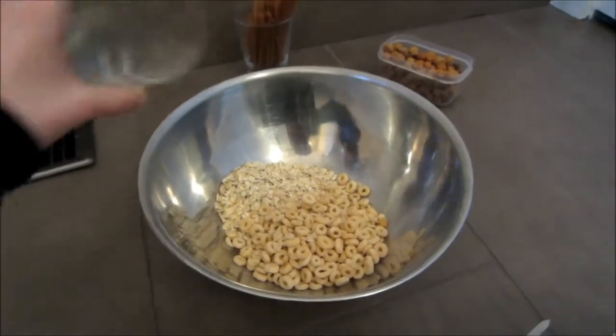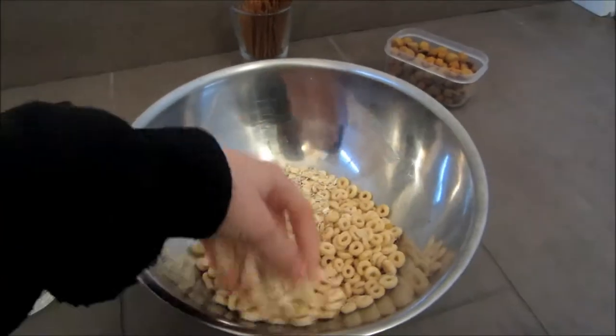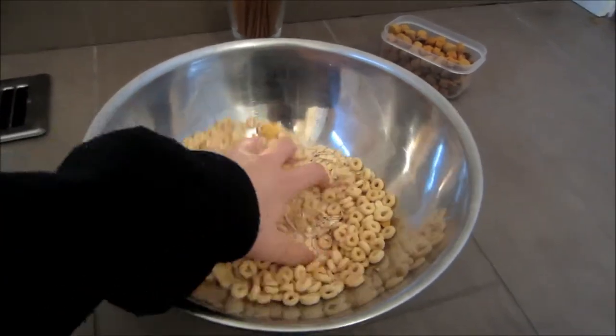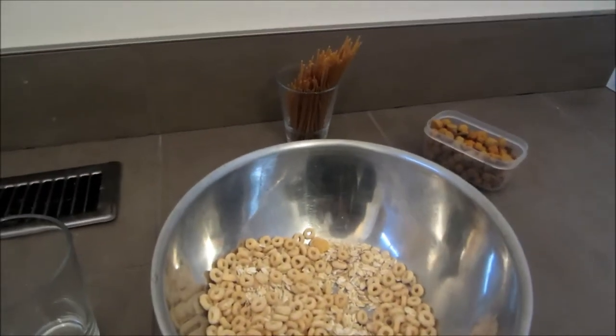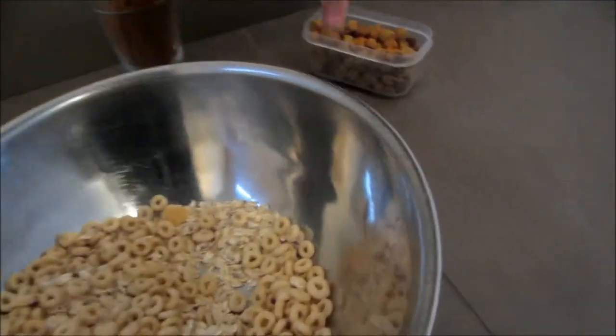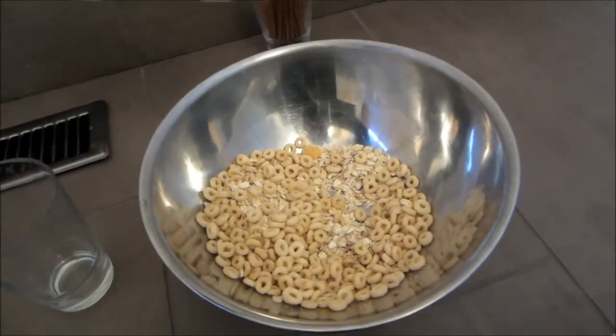Cereal should make up most of the rest of the mix. There should be a bit less cereal than grain. Dog food should make up less than 10% of the mix.